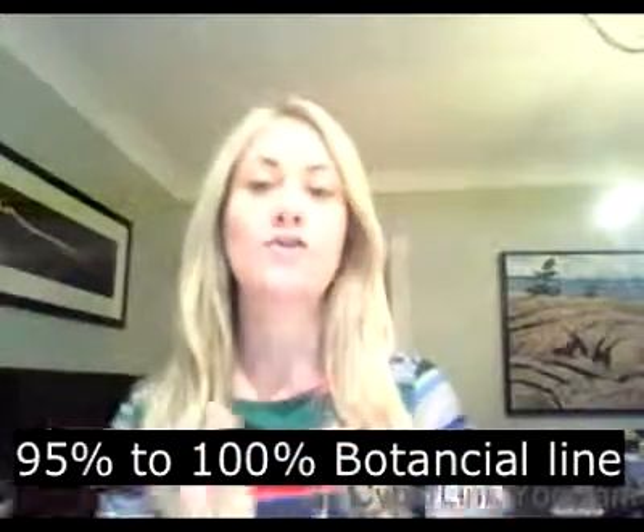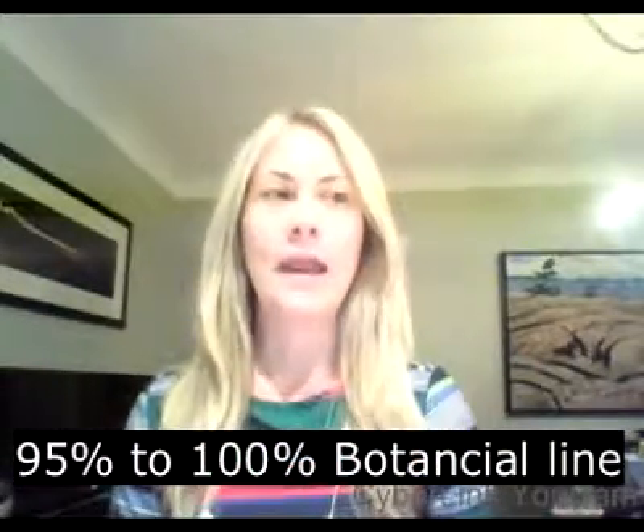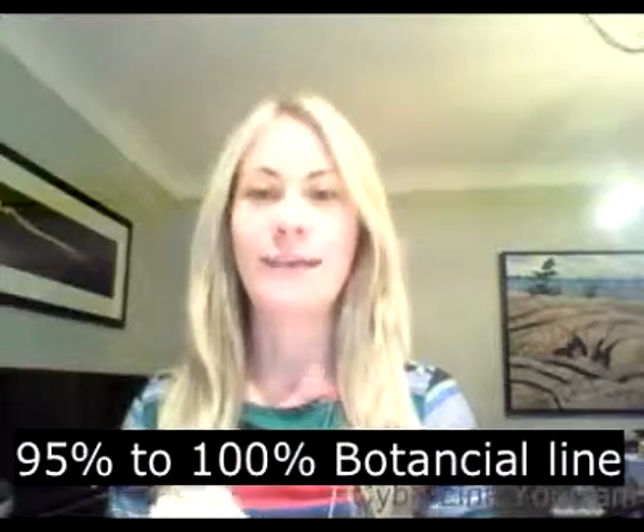FETO — the whole line is between 95 to 100% botanical. It is an amazing, very clean line: no sulfates. We limit the use of preservatives because we use glass or aluminum packaging. And it's paraben free — it's really a clean line.